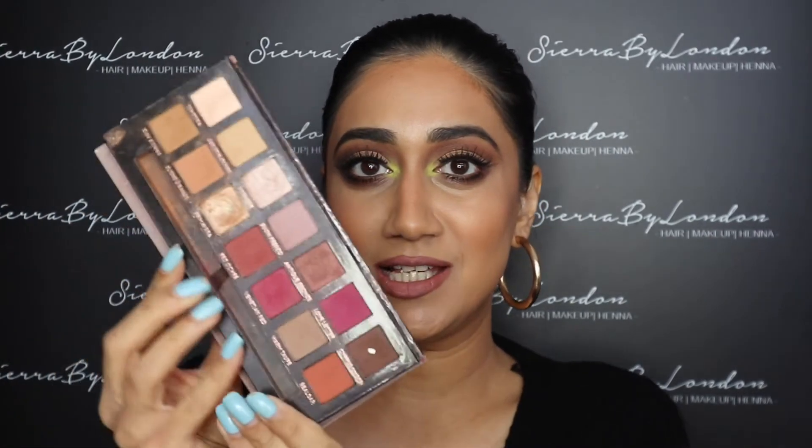My next brand of eyeshadows that I'd highly recommend is Anastasia Beverly Hills. I can't stress enough how pigmented their palettes are — I don't know what I would do without them. Even when I'm going to my clients, I have to have Anastasia Beverly Hills palettes with me.